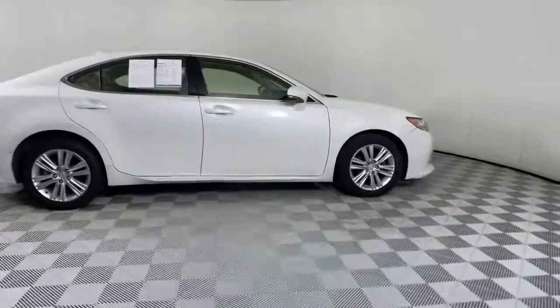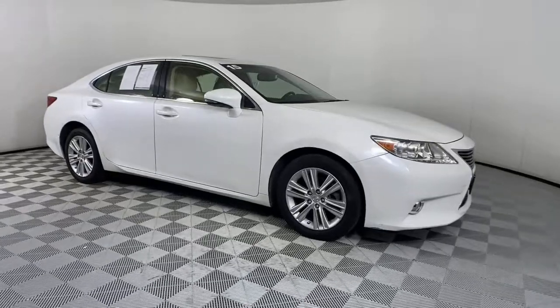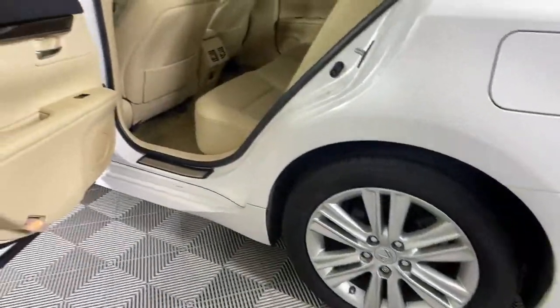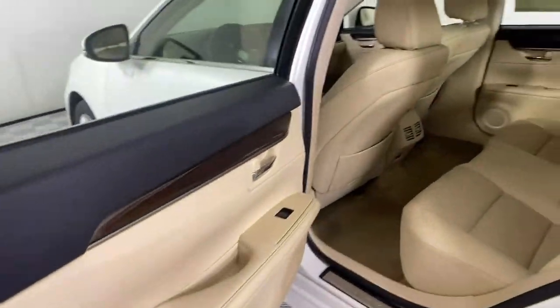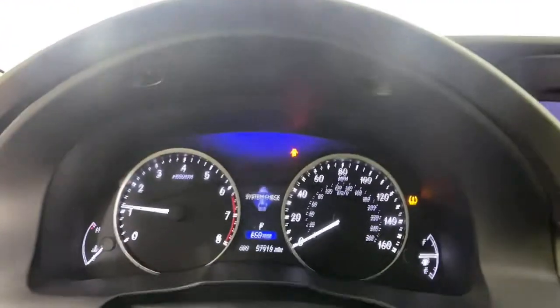The following are some of this vehicle's highlighted options: sun and moonroof, backup camera, satellite radio, fog lamps, heated mirrors, power passenger seat, multi-zone AC, steering wheel audio controls, power driver seat, and Bluetooth connection.